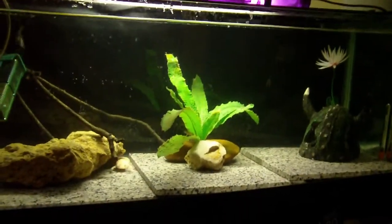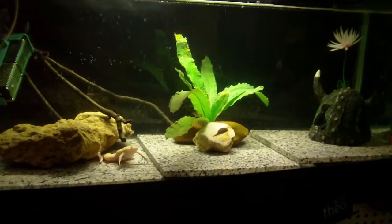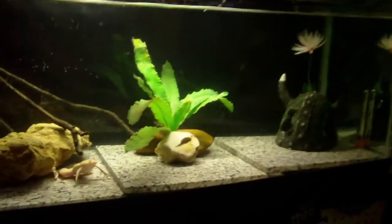Alright, this is my African clawed frog tank update for November 5th. I made a couple of changes.